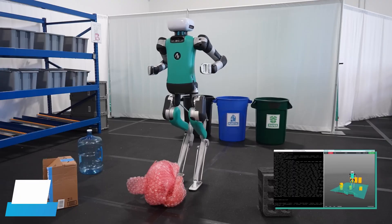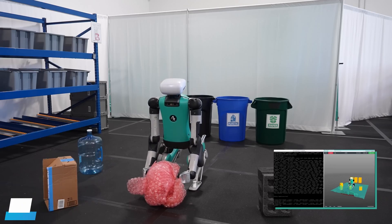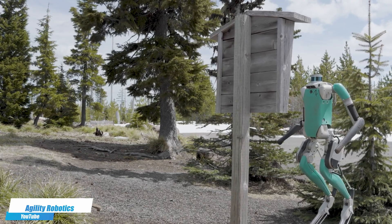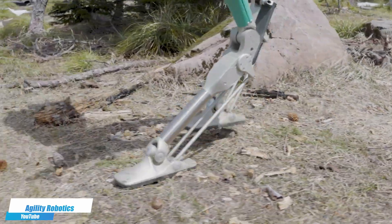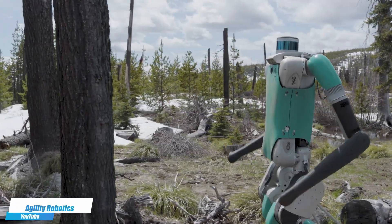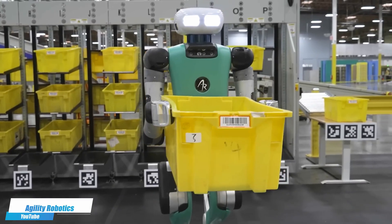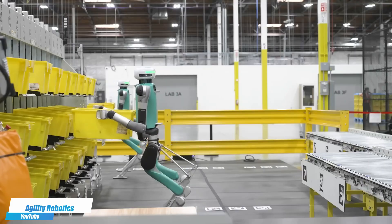Number 16. Digit by Agility Robotics is a bipedal robot designed for tasks that require human-like agility and mobility, such as package delivery and complex maneuvering in cluttered environments. Its ability to navigate stairs and uneven terrain makes it exceptionally useful for last-mile delivery services and operations in spaces not typically accessible to traditional robots. Digit's advanced sensors and AI enable it to interact safely and efficiently in human-centric environments, bridging the gap between automated systems and real-world variability.